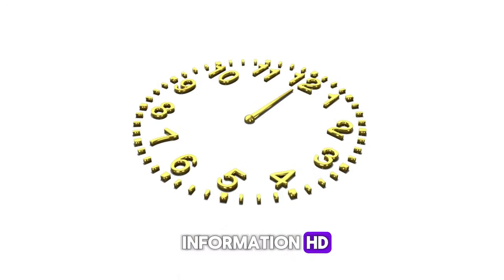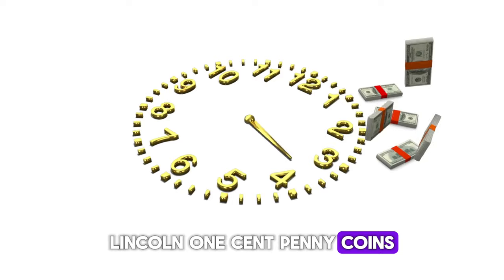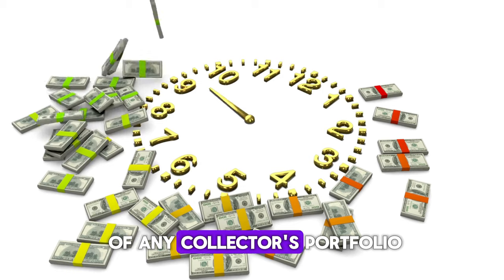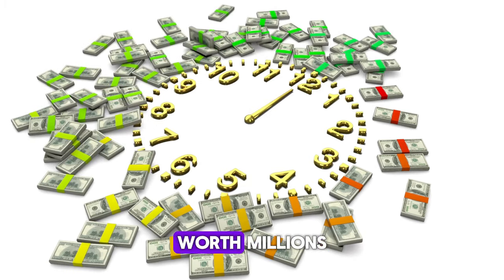Welcome back to World Information HD Today. We're diving into the world of ultra-rare Lincoln one-cent penny coins, each worth a fortune. From minting errors to historical rarities, these coins are the crown jewels of any collector's portfolio. Let's count down the top 10 most valuable Lincoln pennies worth millions.